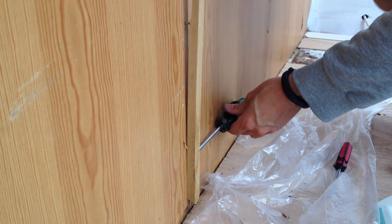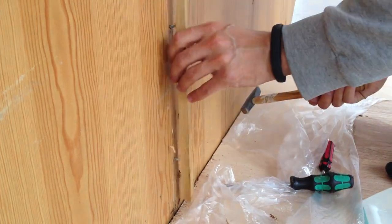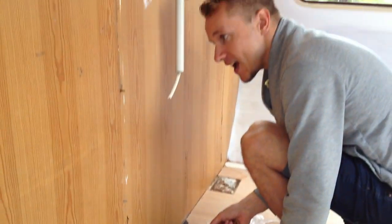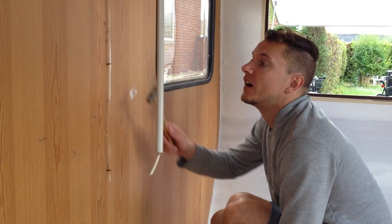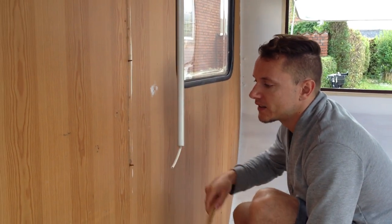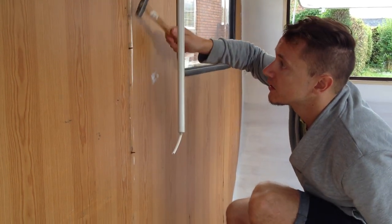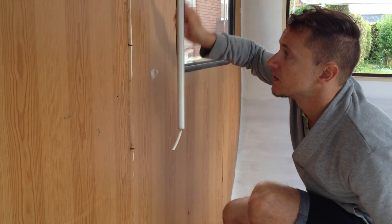Everyone who thinks it's easy to empty out a camper — we did it! It's empty. How do you get these suckers out? Just knock them real hard and they'll crack. Not backwards, just down. Really hard. It'll break off.